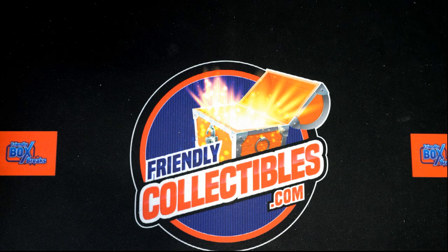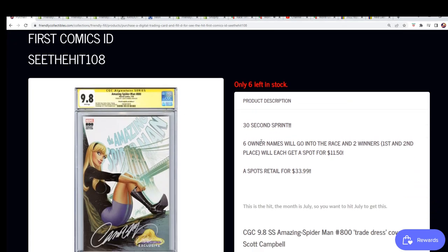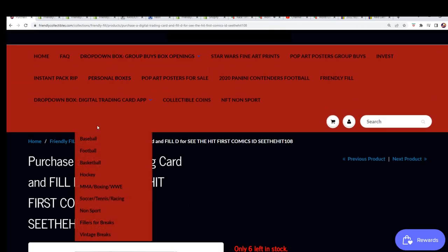Good luck to everybody in the Spider-Man 800 comic book break. We are getting ready to do Filler C right now. Filler D is out here. It's 6 runners, 2 winners get in, and the 2 winners both get $20 or so in savings getting into this break. This is a month break so there are 12 total spots.